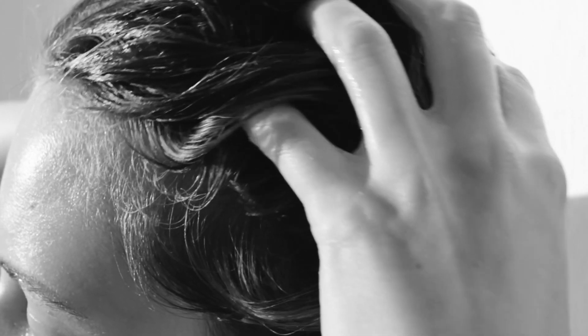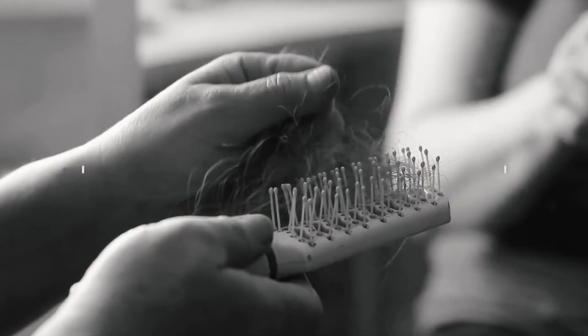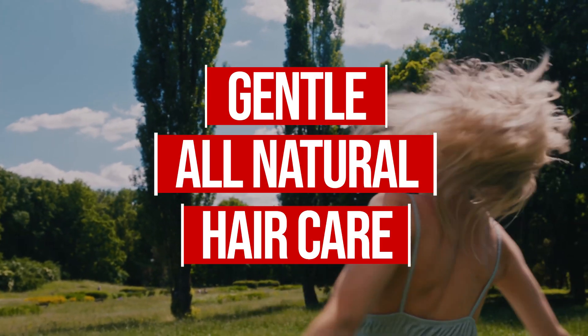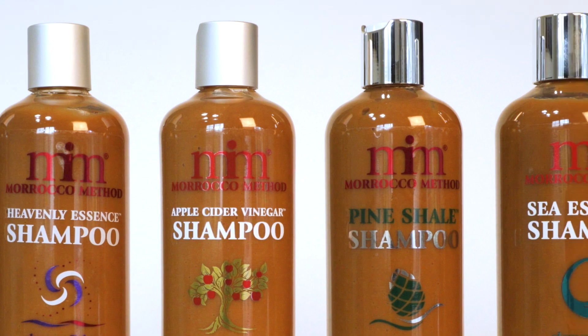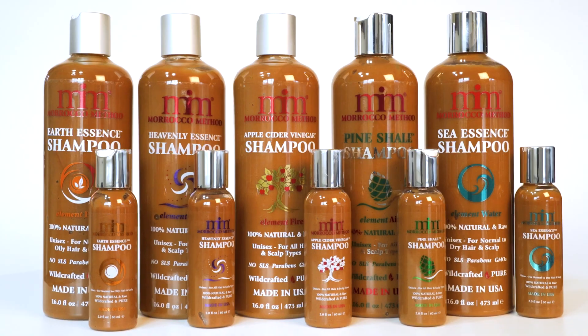These factors can disrupt the hair growth cycle, pushing hair follicles prematurely into the resting or Telogen phase, causing increased hair-shedding. Gentle, all-natural hair care is crucial when dealing with this hair loss condition. Morocco Method's shampoos offer a mild, nurturing cleanse, enriched with natural botanicals to support the scalp's health and encourage healthy hair growth.